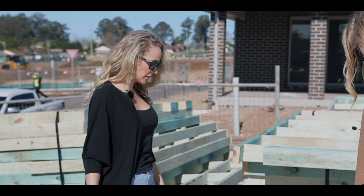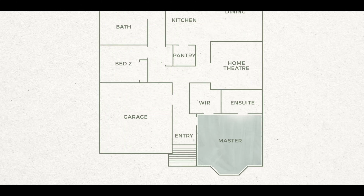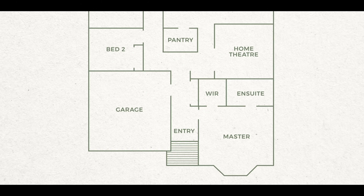That is a nice wide entry — that's going to have a really good feel. Because we've got that drop edge beam at the front of the house, it's made the entryway really big. The ceiling height there is 3.3 metres. The oversized master bedroom is located at the front of the home with adjoining walk-in robe and ensuite.